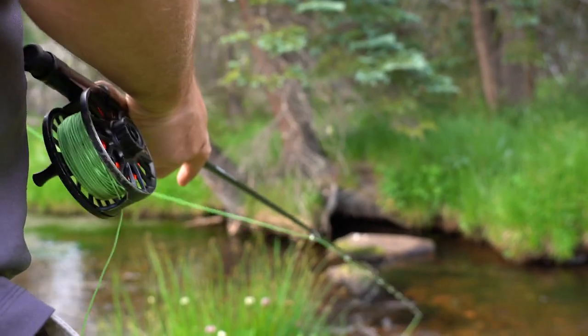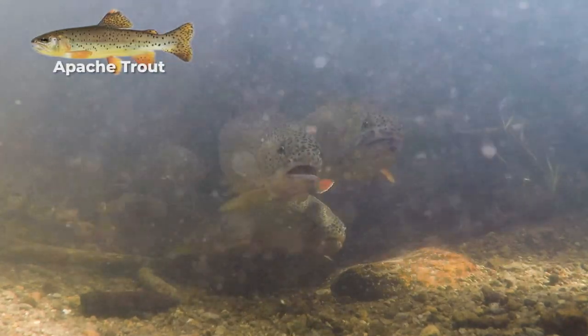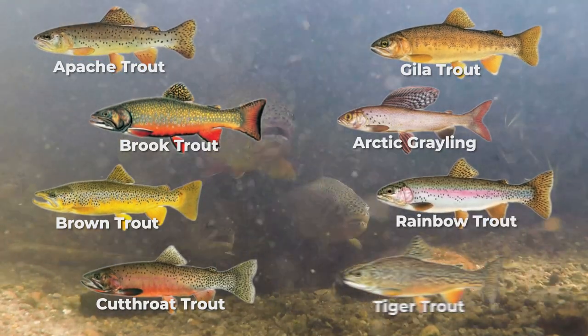There are actually two different challenges. The first is the Arizona Trout Challenge, which challenges trout anglers to catch six of the eight total species of trout we have here in Arizona. Those species are the Apache trout, the Brook trout, the Brown trout, the Cutthroat trout, the Gila trout, the Grayling, the Rainbow trout, and the Tiger trout.